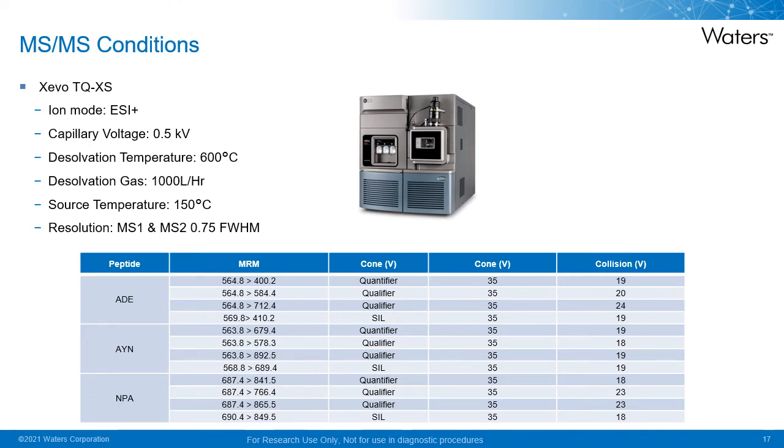Tandem mass spectrometry is performed on our high-end Xevo platform, the Xevo TQ-XS. Detection is in positive electrospray ionization at a capillary voltage of 0.5 kV and desolvation temperature of 600 degrees Celsius. The MS was set up in unit mass resolution, and detection of the peptides was performed using multiple reaction monitoring, or MRM, with a quantifier, two qualifiers, and one internal standard transition for each of the peptides ADE, AYN, and MPA.